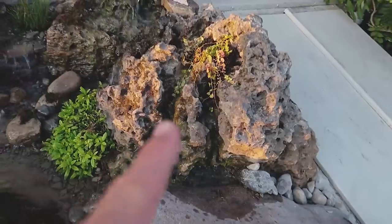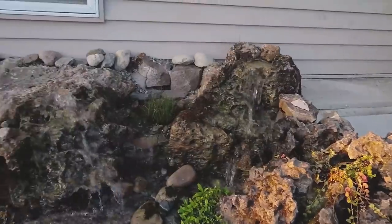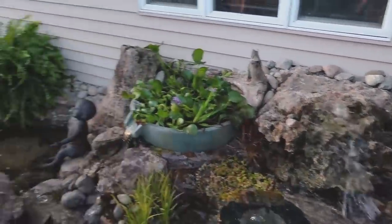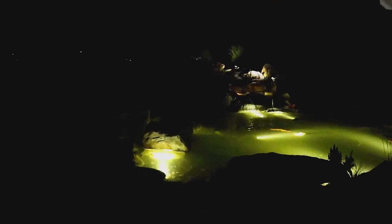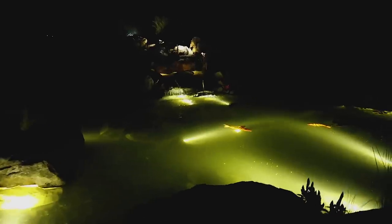That boulder was born to have a water feature in it. Just spectacular. When the mosses and everything else start growing, this is going to be so natural. This is true art, man. This just draws you in and you can just see the fish gliding in the illuminated pond.